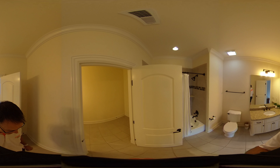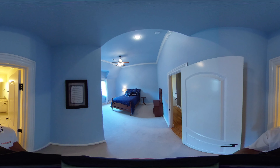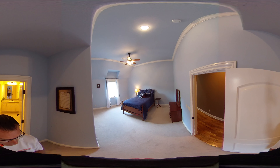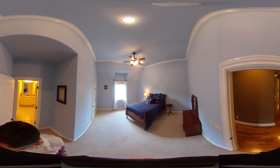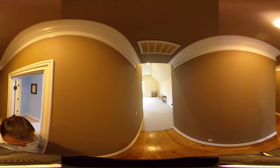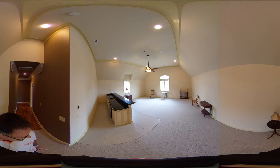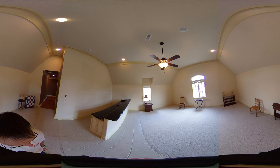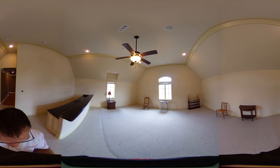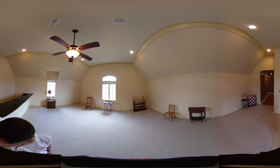The bathroom here features a tiled tub-shower combo with granite counters and two separate sinks, as it connects to another bedroom. That adjacent bedroom has really high ceilings, detailed crown molding, and a small walk-in closet. Then there's the bonus room above the garage with a wet bar, sink, wine fridge, and plenty of counter space — great for bar stools, a pool table, TVs, or a full game room setup.